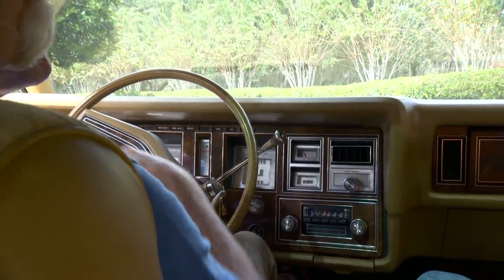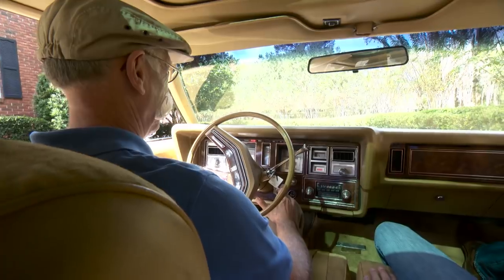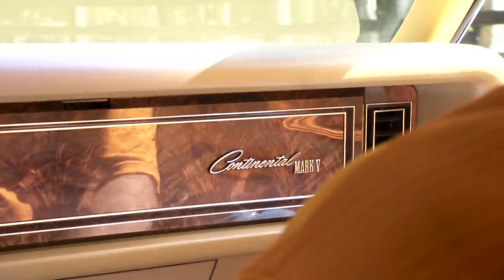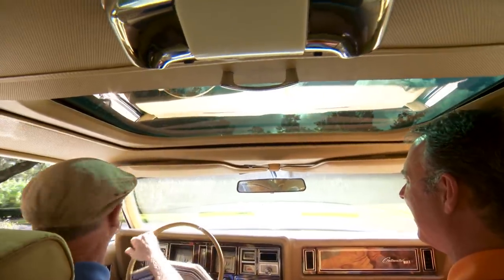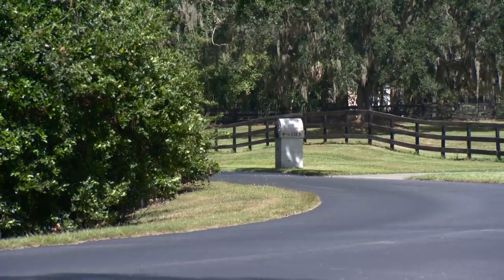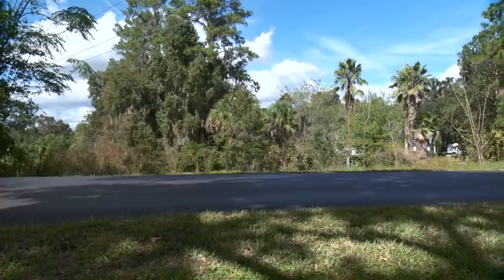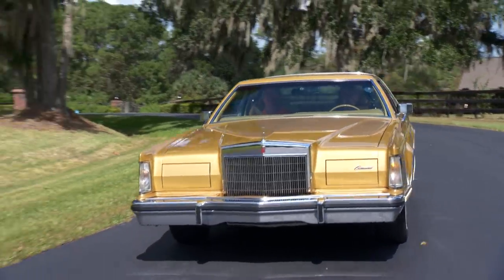Now not only seat belts, but seat belts and shoulder harnesses, and it buzzes at you annoyingly unless you put them on. Welcome to the 70s. On top of all those other great features, it goes slower and it even has less power. We've moved from our elegant Mark 4 to our bedazzled disco interior Mark 5 — the only thing it doesn't have is a disco ball right here. This one, you can hear the exhaust a little bit more. It's not as quiet as the other two. It's still a really enjoyable car, but this 5 is no Mark 4.